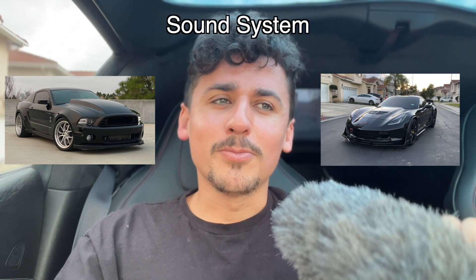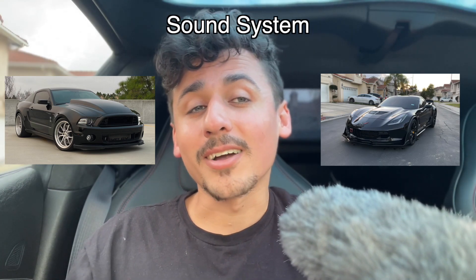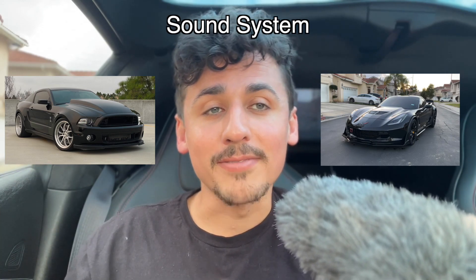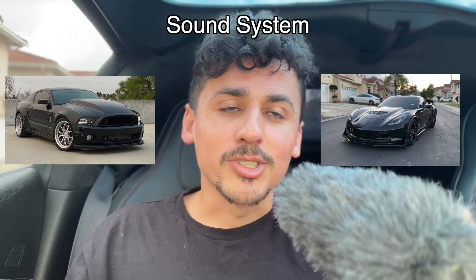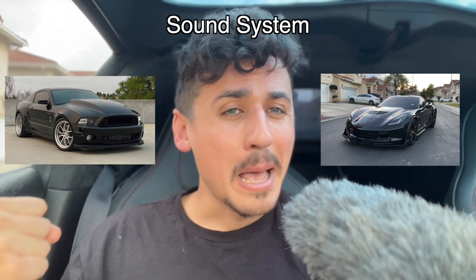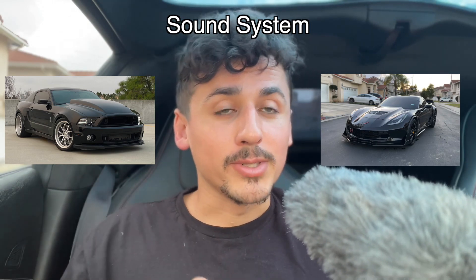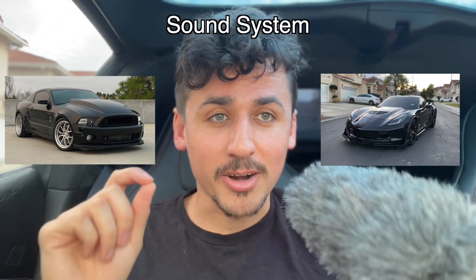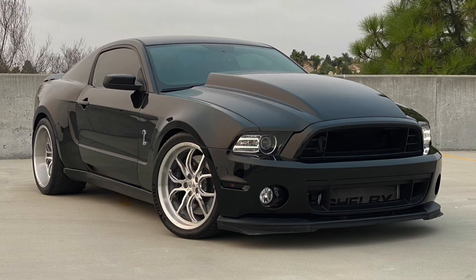On sound systems: the GT500 has the Shaker 500 or Shaker 1000 systems, while the C7 Corvette has a seven or eight speaker Bose system. Bose is a high-quality brand and both sound very well, but I personally loved the Shaker 1000's bass and sound quality over the eight-speaker Bose in my Z07 Corvette. The extra subwoofer in the back of the Mustang gave the music an extra punch that the Z06's system just doesn't provide, so the sound system goes to the Mustang.